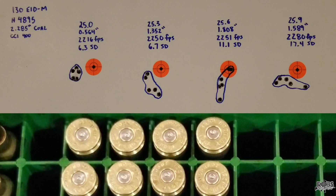Taking a look at the groups: the first load at 25.0 grains was our best group by far — 0.564 inches, 2216 feet per second, and an excellent 6.3 standard deviation. If it weren't at the very bottom of the charge range, I'd probably just use this load. Moving on, 25.3 grains gave a 1.352 inch group at 2250 feet per second with another great 6.7 standard deviation.